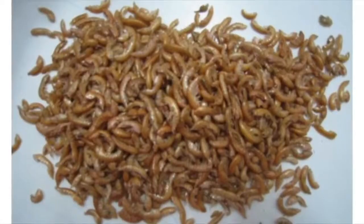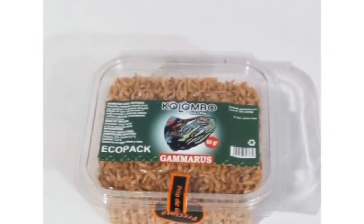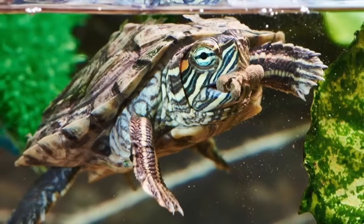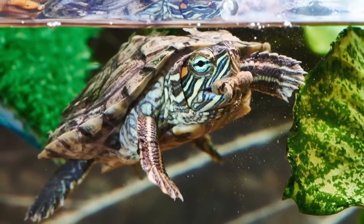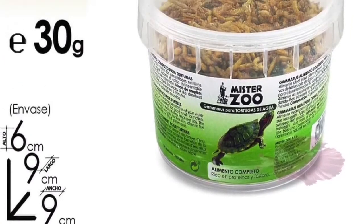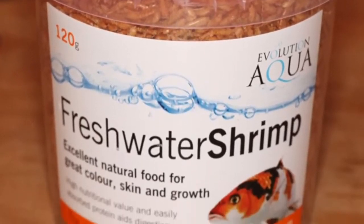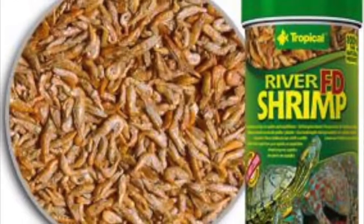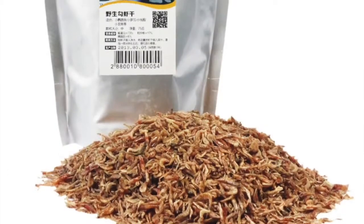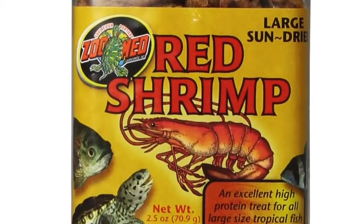You can use this food at the beginning to teach your turtle to eat. When the turtle starts to smell that shrimp, it's going to attack all the things that float. That's how the turtle starts to learn that things that float can be food. Once the turtle realizes that floating things are food, you can start giving them the other food that is recommended for turtles, like turtle bites or other proper turtle food.